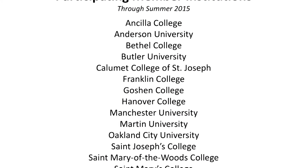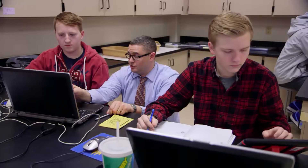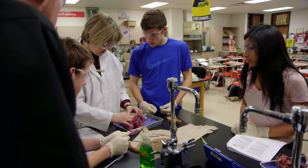ICI, the organization which represents the state's 31 private nonprofit colleges and universities, was instrumental in sourcing the funding from the state for the STEM Teach grant. The primary goal is to reach more K through 12 teachers to improve their STEM content knowledge and skill levels.